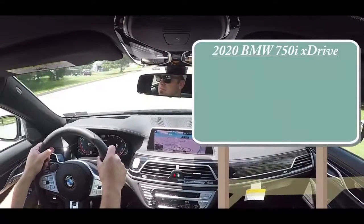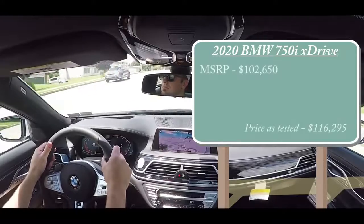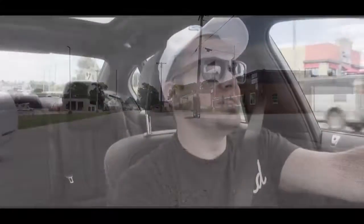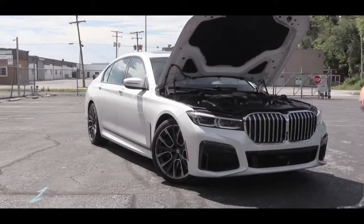Pricing for the 2020 750i xDrive will start at $102,650, and of course once you add on a couple of packages the price does tend to climb kind of quickly. This one is MSRPing for approximately $120,000. When it comes to the power plant, the 750i will be powered by a 4.4-liter twin-power turbocharged V8 engine.